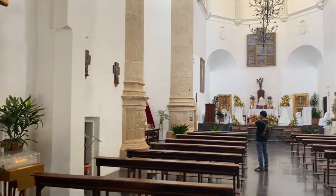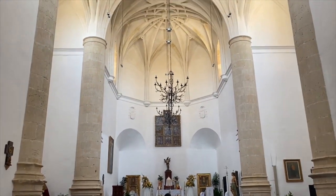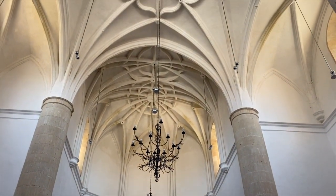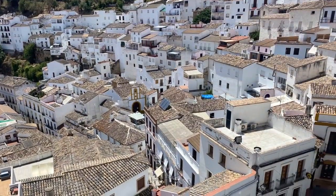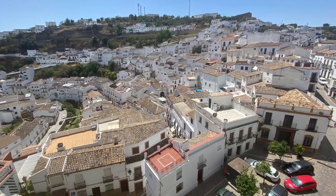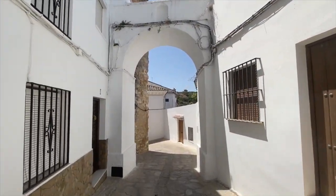The church was built on top of the old mosque here in the upper part of the town. It's a late Gothic church with one nave and two sacristies on either side of the altar. Just down the street from the church we have another beautiful view of the town from up above and one of the upper gates to the town, and we're going to continue walking down towards the river.